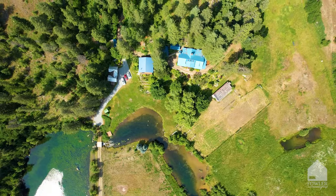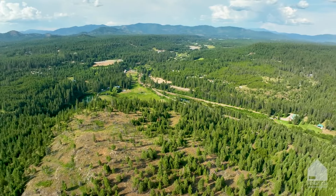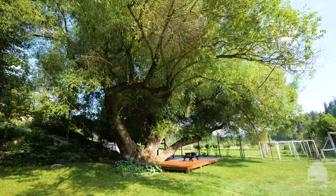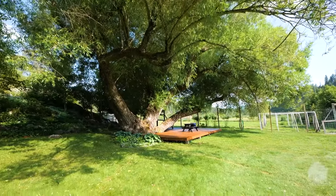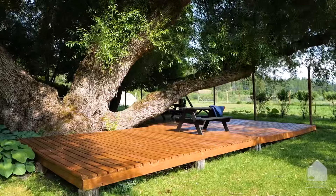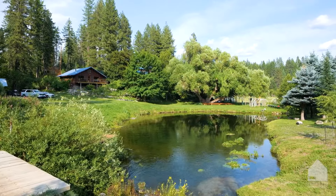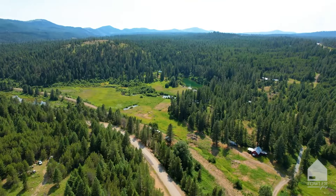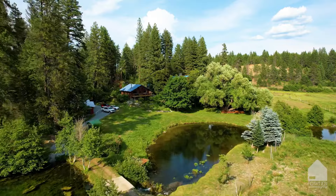We have all at one point looked to the past in awe and wondered what life would be like without the distractions of modern society. But rarely do we have an opportunity to take that step back in time and live that life out. But on this property, you absolutely could. And with multiple residences and potential for even more, you could bring your whole family with you.